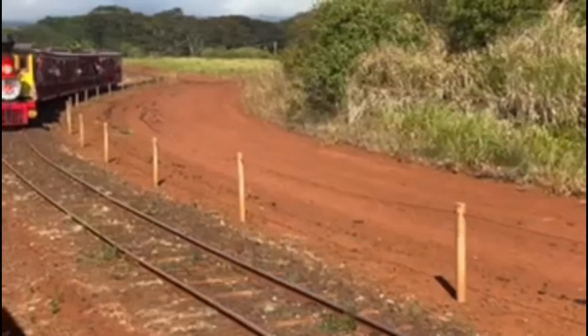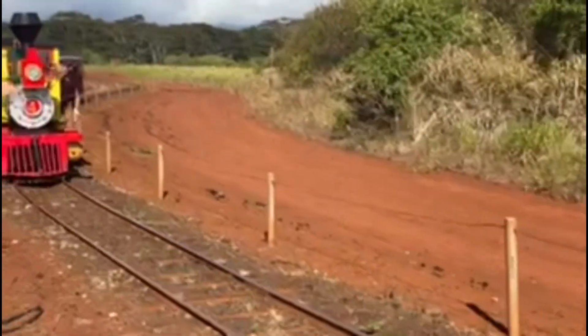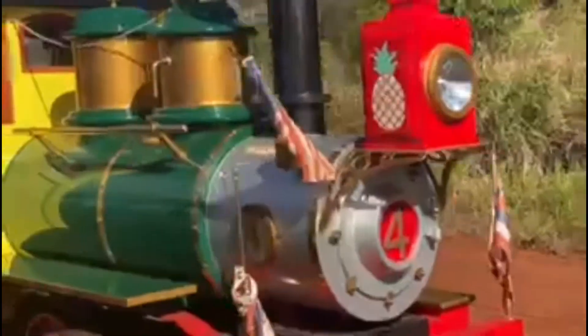Now let's say hi to the train coming back from the Dole Plantation. Hold up — is that Thomas the Train in Hawaii? See you later, Thomas.